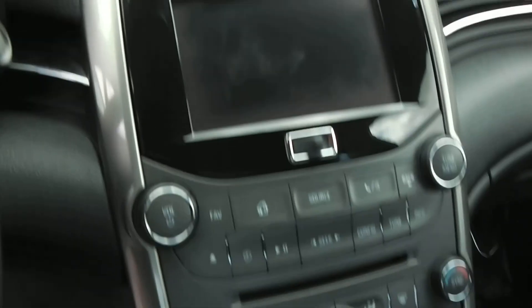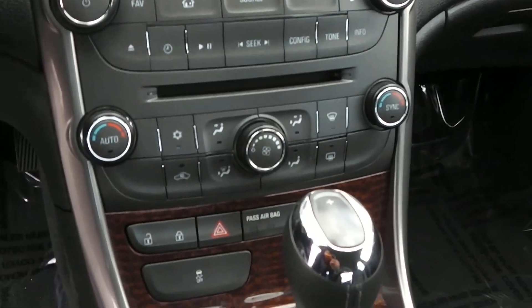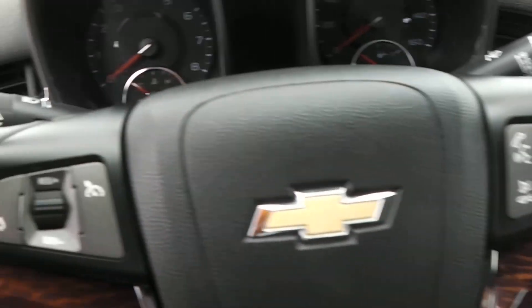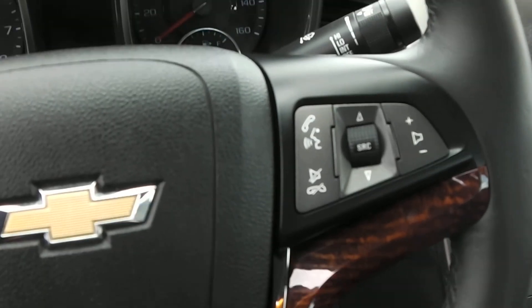It does have a touchscreen radio, temperature controls, and right here is the unlock and lock. It does have cruise control on the steering wheel and your volume controls.